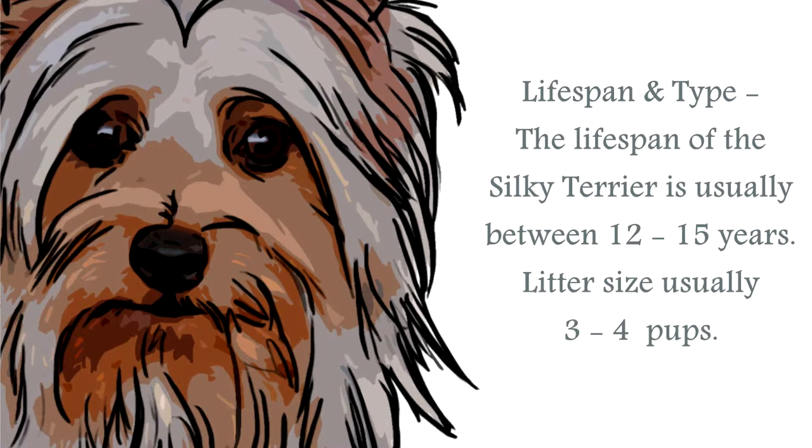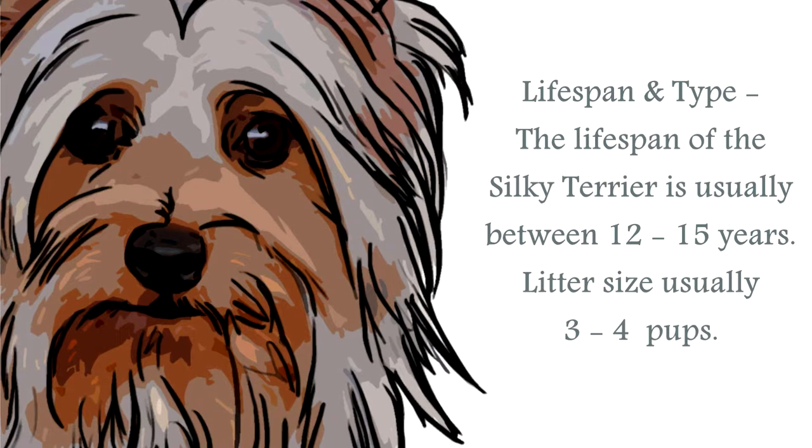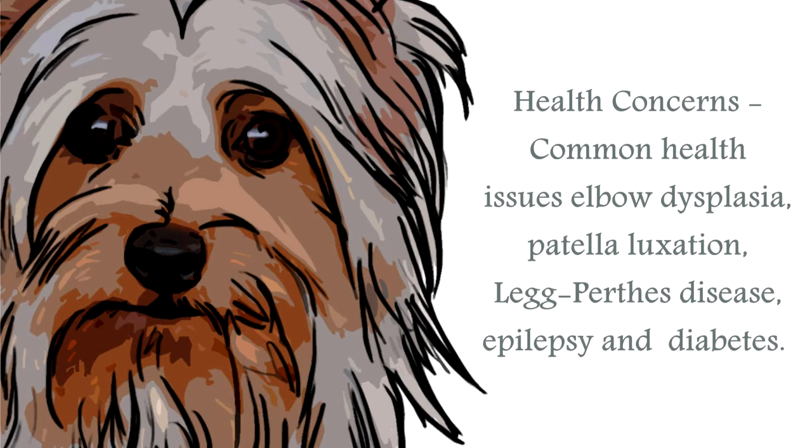The life span of the Silky Terrier is generally upwards of 12 to 15 years. The average Silky Terrier stands at around 9 to 10 inches, and a healthy weight for this breed would be between 8 to 11 pounds. They have a coat that is long and silky, and the color types for this breed are grey and white or blue and tan. Although they are light shedders, they will require daily grooming to keep their coats from matting and knotting.